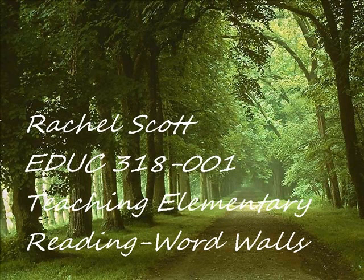Hi, I'm Rachel Scott and this is my photo story. Let's take a walk and see how word walls can transform our teaching to help students in reading and writing.